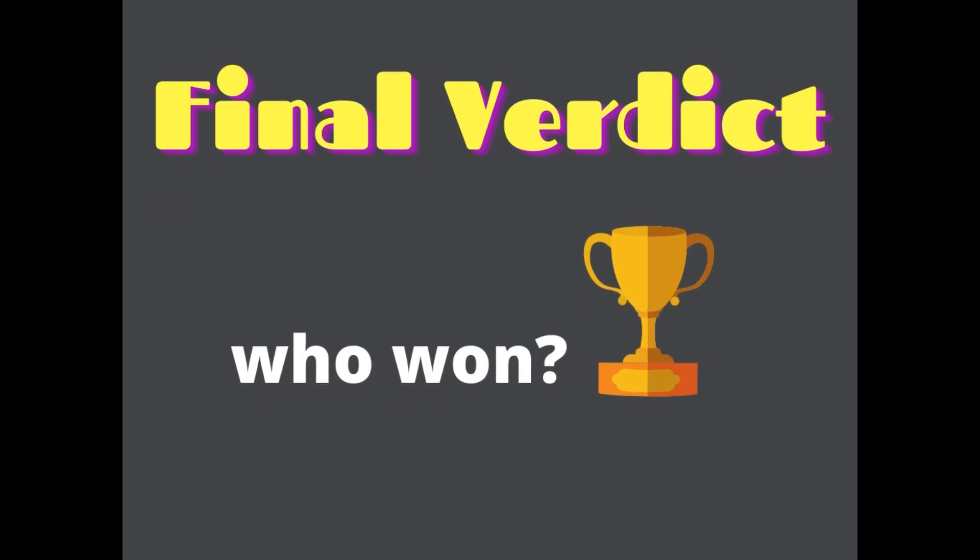My final verdict will be based on price. Though there are many other options available apart from these two SSDs, if you ask me which one to choose from these two, I would go for the one which will be cheaper, as both of them have very much equal performance. Hope you liked this video and are able to choose the right one for you. Thank you for watching.